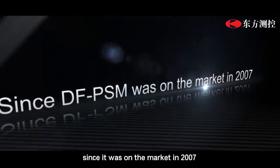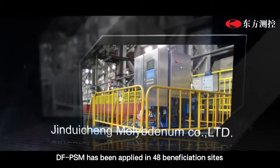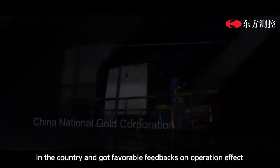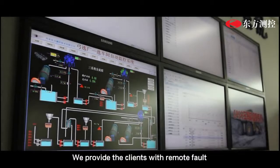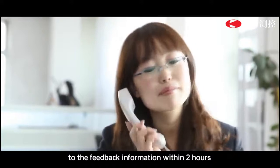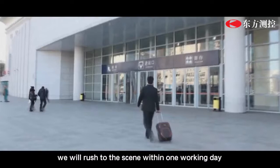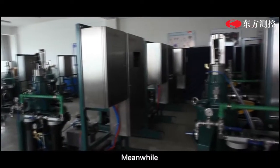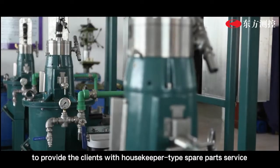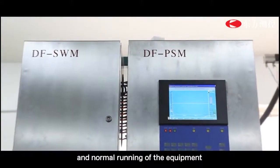Since it came to market in 2007, DF-PSM has been applied to 48 beneficiation sites across the country and received favorable feedback on operation. We provide clients with remote fault diagnosis service around the clock and promise a response within two hours. If necessary, we will dispatch staff to the scene within one working day. DF-PSM also maintains spare parts storage to provide clients with comprehensive spare parts service, ensuring continuous and normal equipment operation.